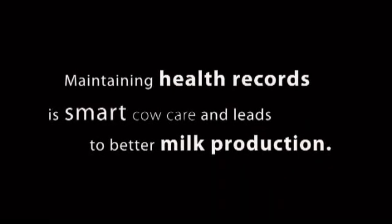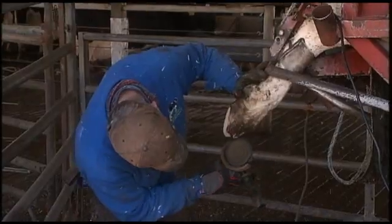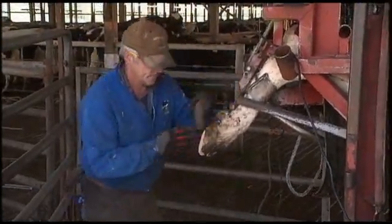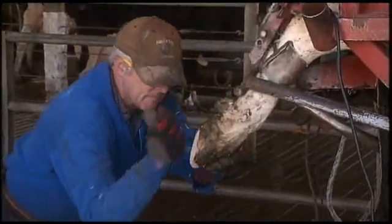We score all of the cows' feet — there are different regions — and if there's a problem, that's indicated on the cow's health record. We track that, we go back and recheck, and make sure that if there is an infected area, a sore area, or any other problems, when that cow gets trimmed again we make sure that we pay attention to that.